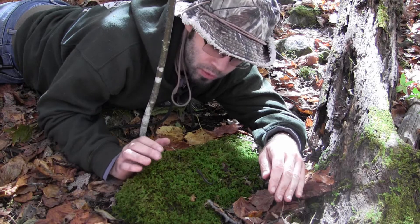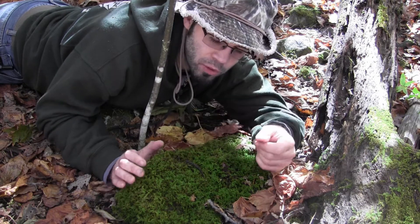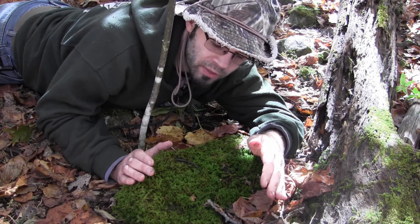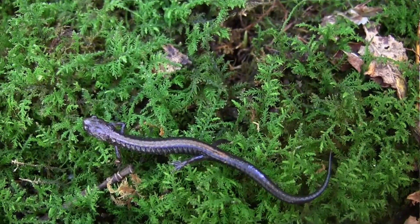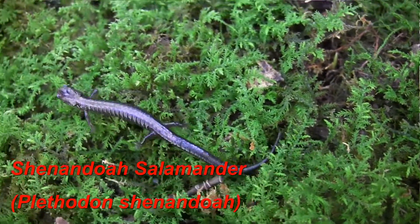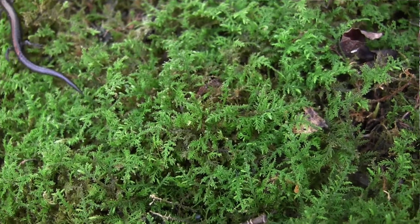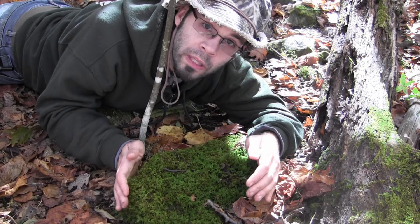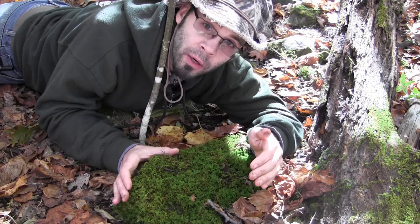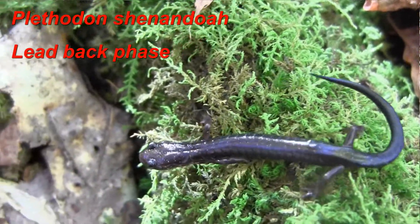We've spent a lot of time in the woods today looking for salamanders, and we were fortunate enough to find a small Shenandoah salamander. This salamander is very similar to the Redback salamander. One of the major differences is that the stripe on the back is more narrow, and the bellies on these are all black, whereas the Redback salamanders are like a salt and pepper kind of color. It is endemic only to the Shenandoah Mountains of Virginia. It is a federally endangered salamander, so we're very, very excited that we've gotten the opportunity to see one of these.